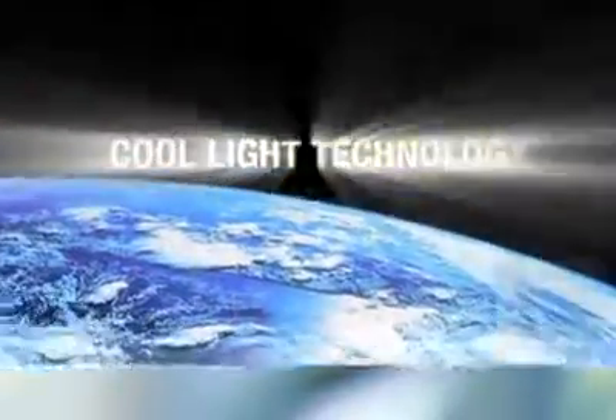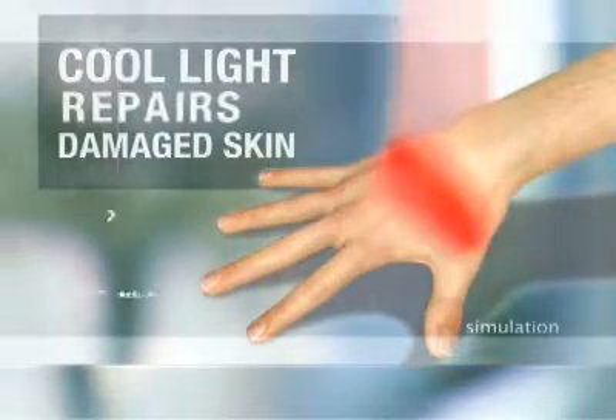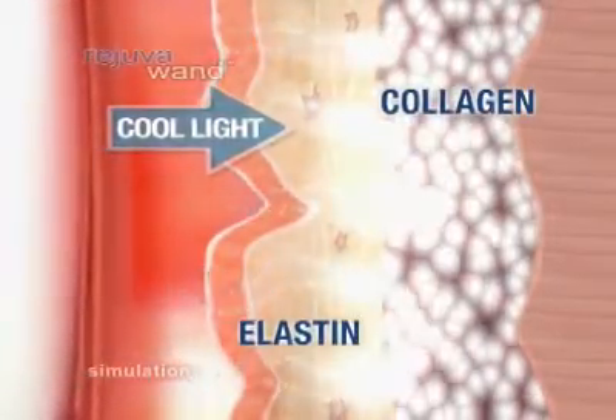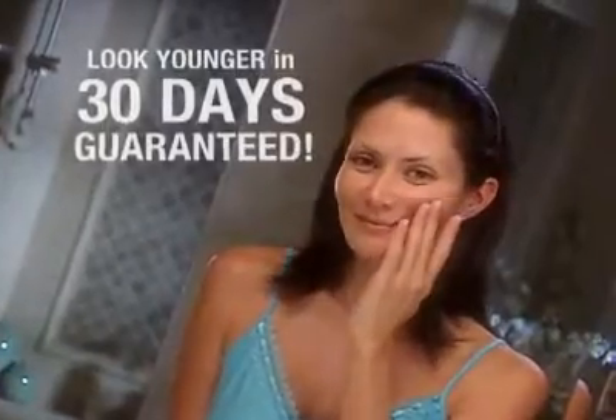The science behind the Rejuva Wand is based on NASA's dramatic discovery that unique wavelengths of cool light stimulate the body's own production of collagen and elastin to repair damaged skin, which helped speed the healing of astronauts' wounds. The Rejuva Wand uses this same cool skin-rejuvenating light to boost your skin's natural collagen and elastin production, filling in lines and wrinkles from the inside for younger-looking skin in just 30 days, guaranteed.